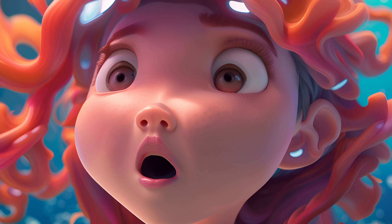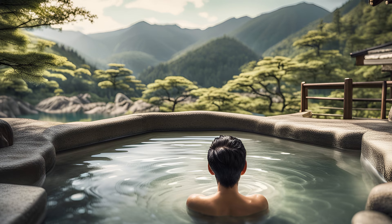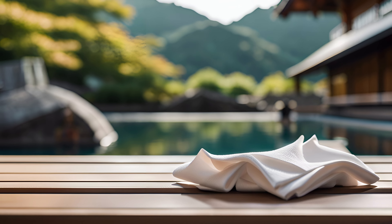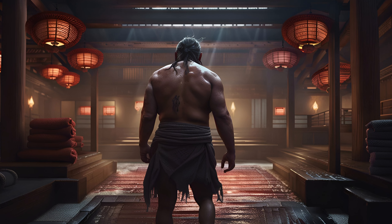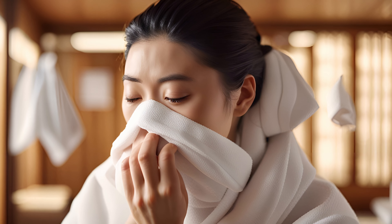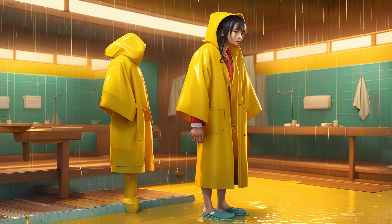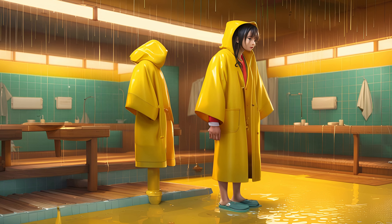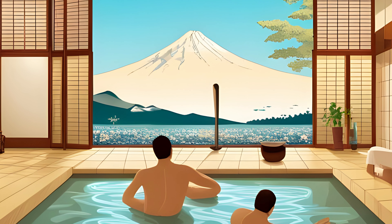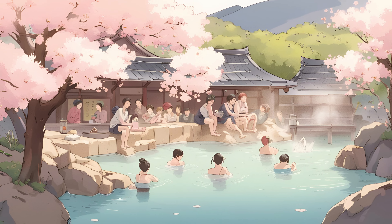Don't dunk your head under the water at any point, even if you see Japanese people doing it. And don't put the hand towel in the water either — it's considered unhygienic. You'll notice the locals balance it on their heads or tie it around their heads while soaking. I usually just leave it by the side of the bath I'm using. You can use it to wipe sweat from your brow, or to cover yourself while walking around if you're feeling modest. The most important use for the small towel, however, is to dry yourself off a bit before you go back into the changing room — it's poor form to walk into that area dripping wet. And in general, be respectful, keep conversations to a minimum, and if in doubt, follow the lead of the locals.